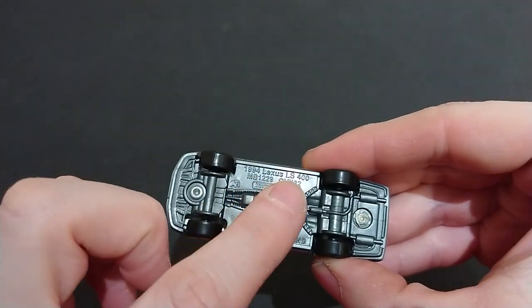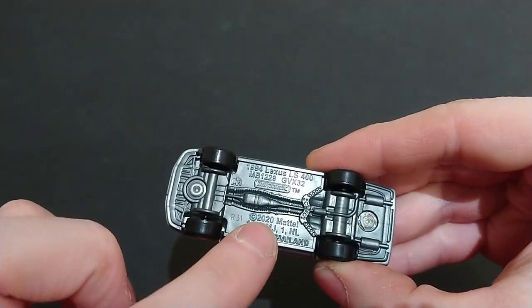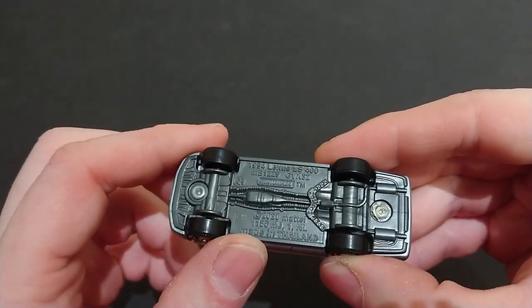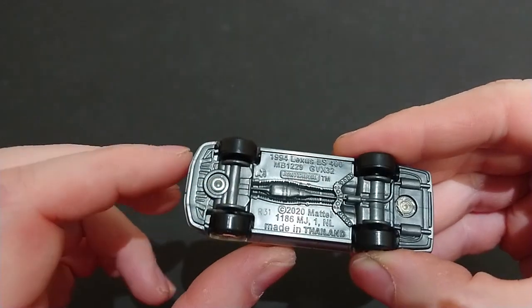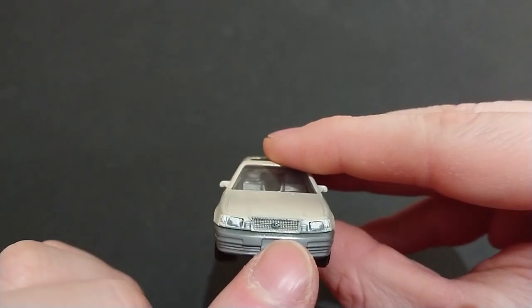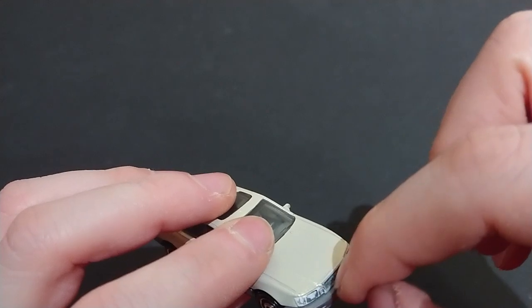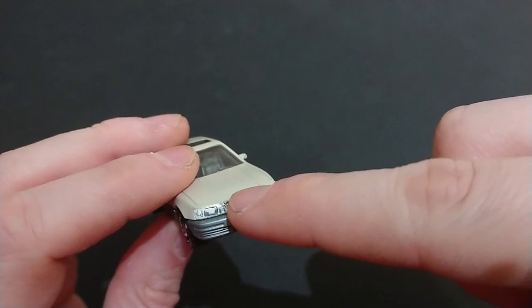I'll just start from the bottom. Here we have the 1994 Lexus LS 400 — there's its product code, Matchbox number, and 2020. So it is R31 but the package says R31a. There is the rear differential for the rear-wheel-drive car. We see the little roof and mirrors on either side. Moving on to the front.